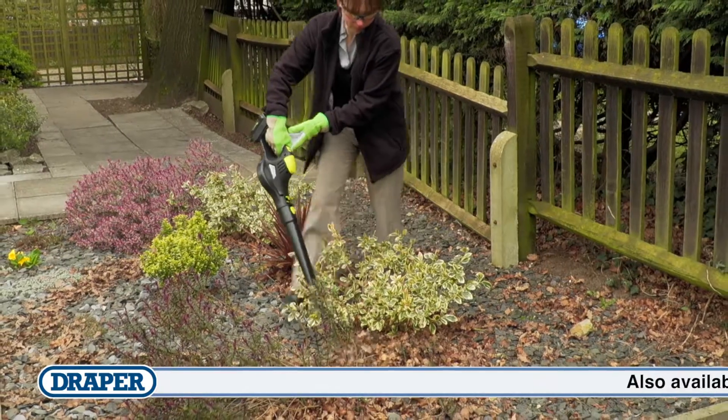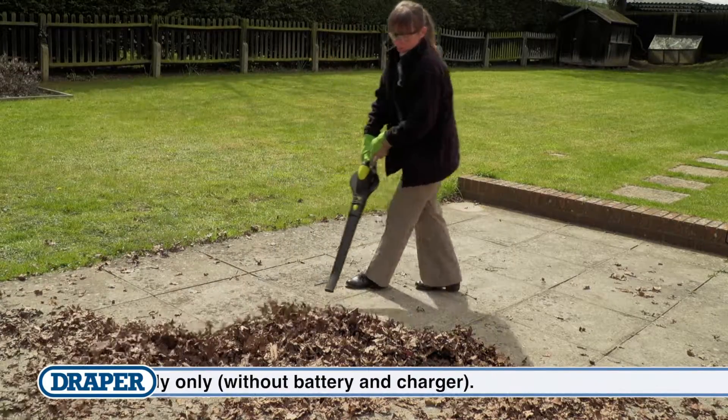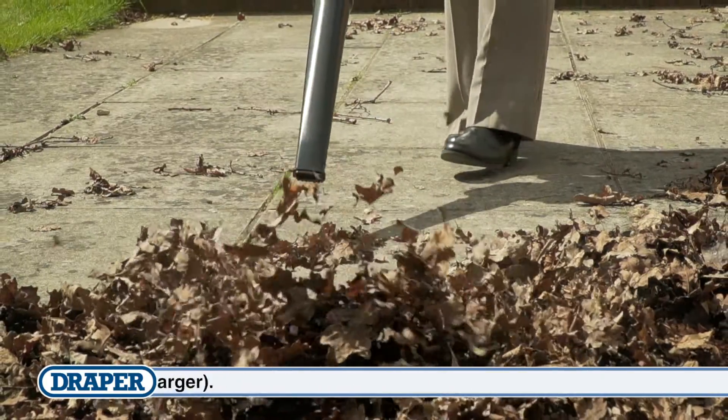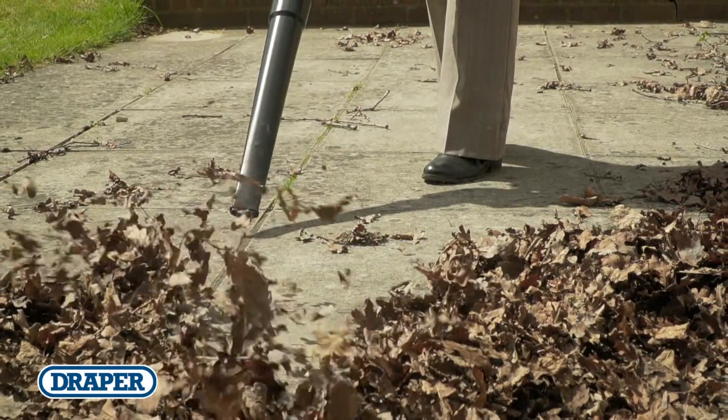Clearing leaves and garden debris is easy thanks to this powerful lightweight blower. With a blowing speed of up to 140 miles per hour, it's great for keeping paths and hard surfaces clean and tidy too.